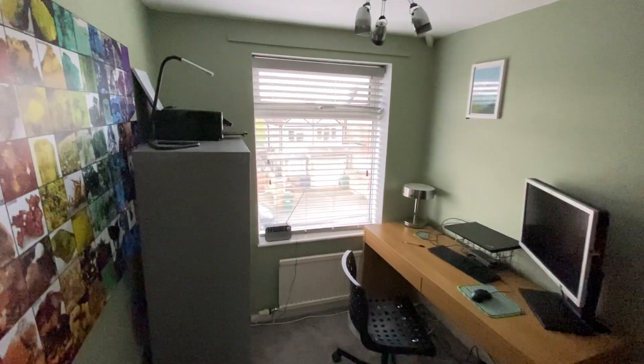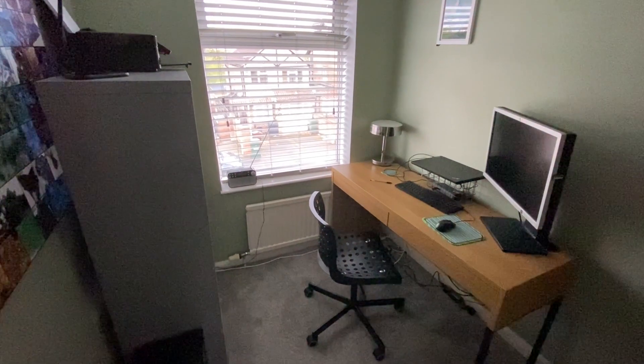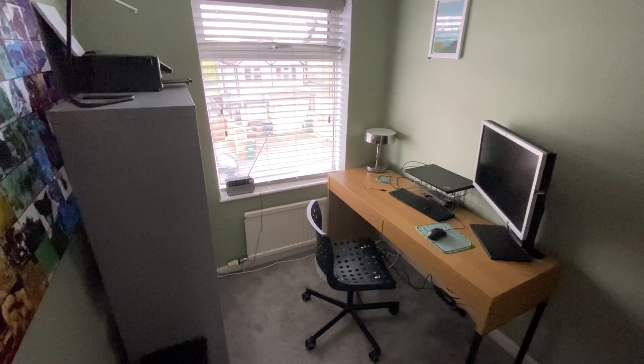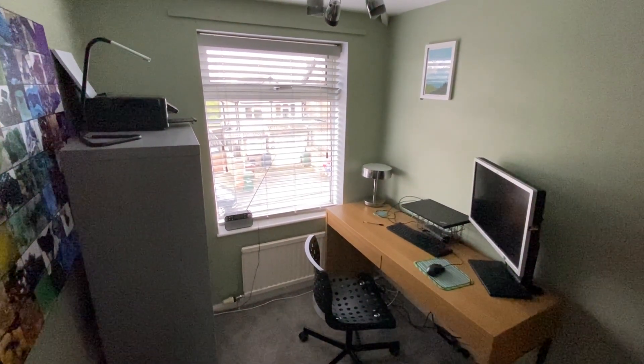And finally we have bedroom number three, which is nicely decorated with plenty of space for a single bed as well as freestanding bedroom furniture. It is currently being utilised as an office, ideal for those looking to work from home.